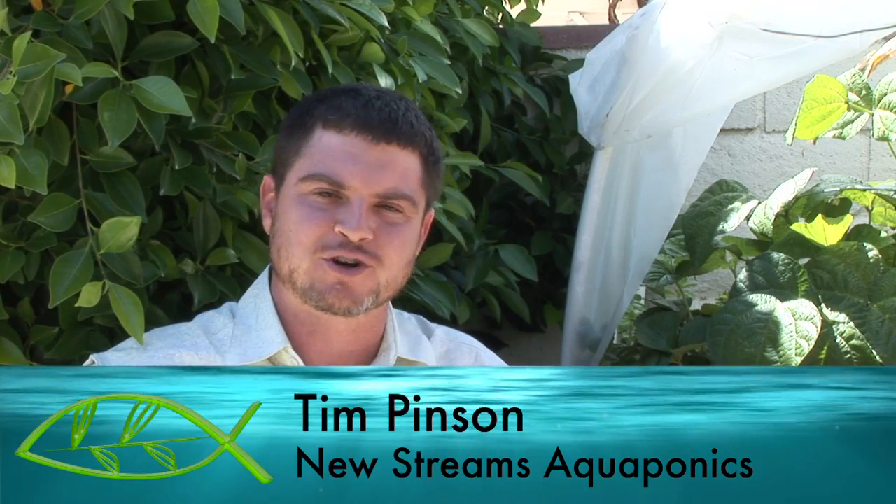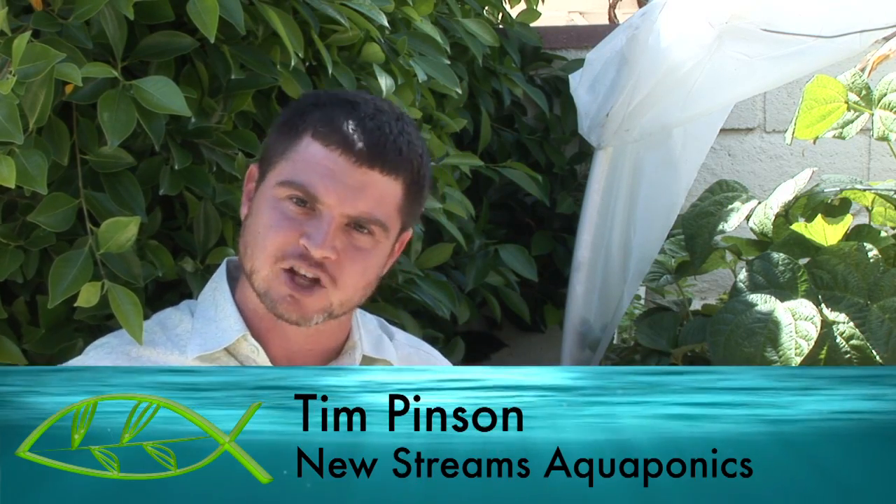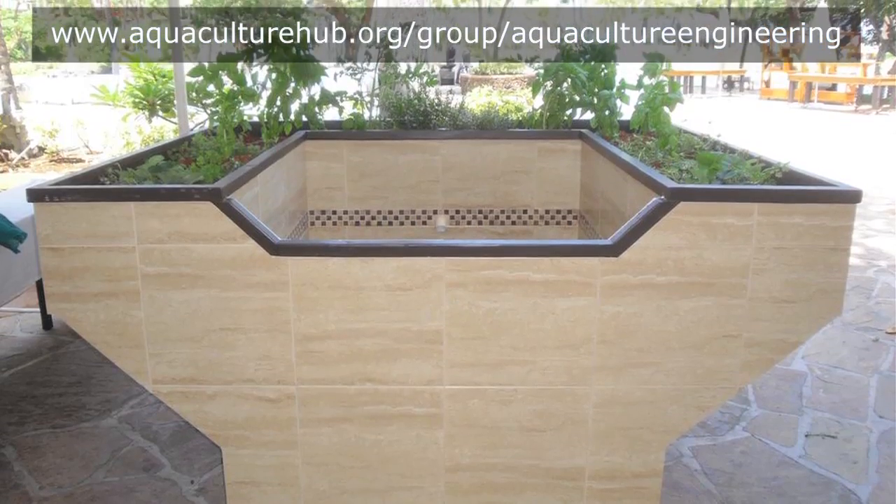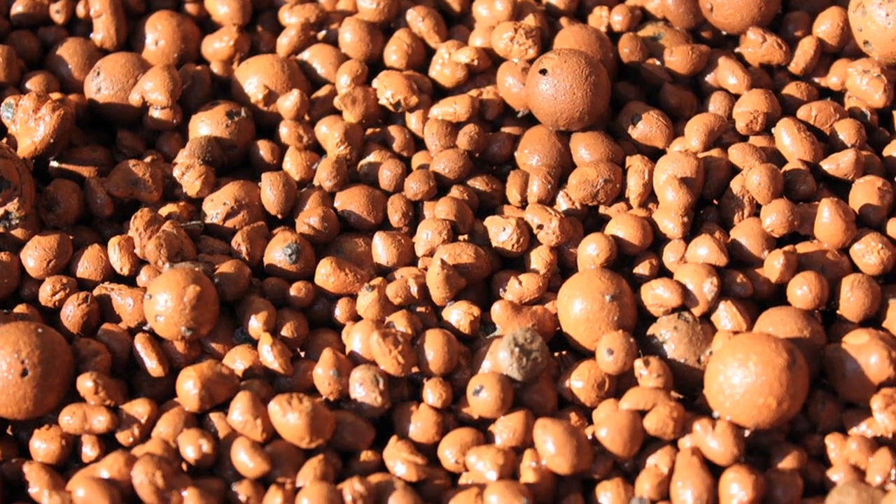My name is Tim Pinson with New Streams Aquaponics, and I just wanted to take a little bit of time today to show you an aquaponics system. Aquaponics systems can vary in many ways — different shapes, sizes, number of grow beds, different grow media in the beds. There's a lot of aspects to it, and really it's highly customizable.